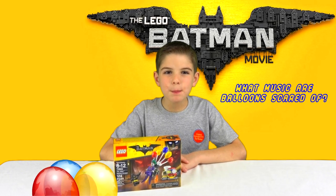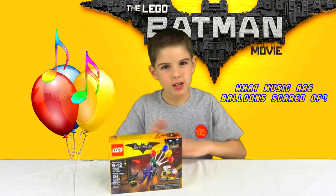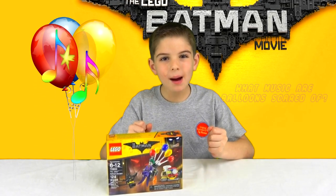Hey guys, what music are balloons scared of? Do you give up? Well, here's the answer. Pop music!